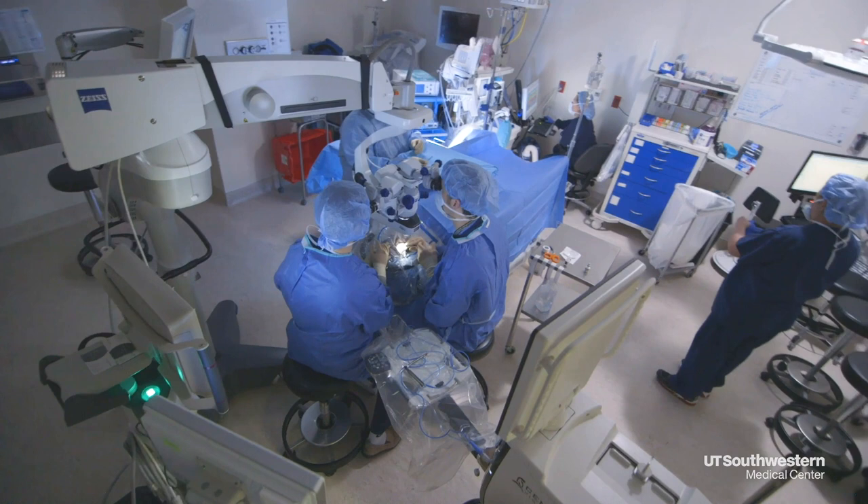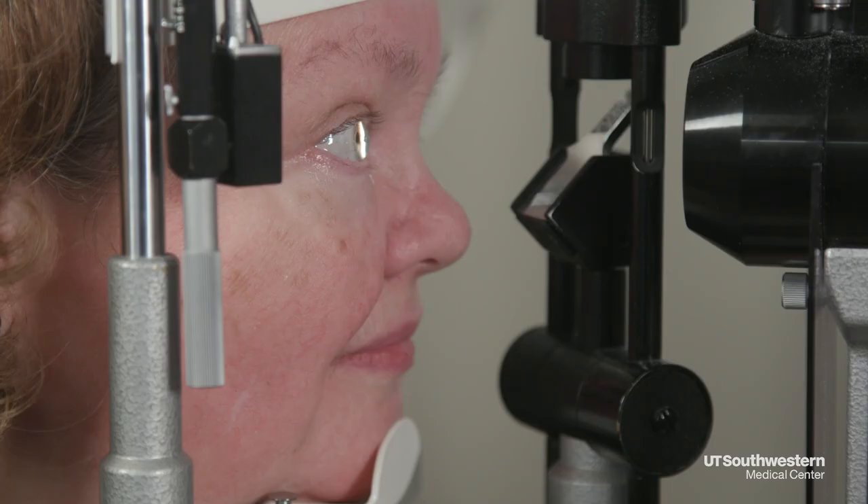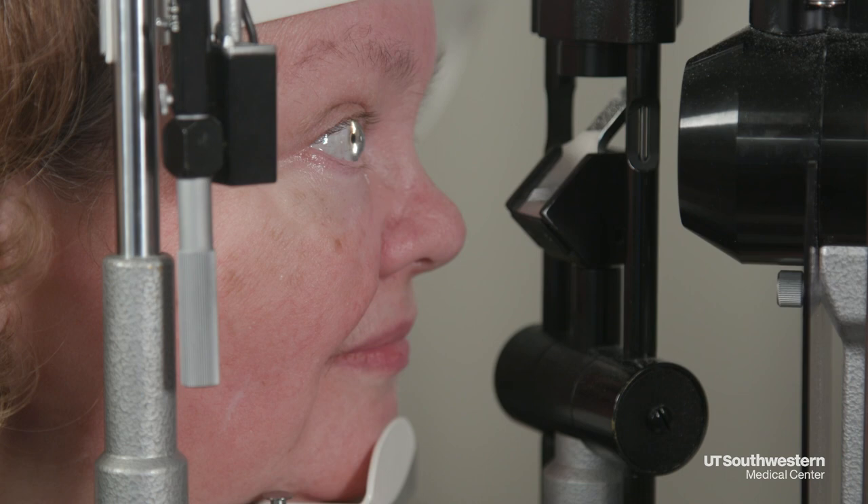The recovery process and success rate are much higher for the patient compared to the old method, which could take up to two years to gain sight back. The graft is right in position, right where it needs to be.